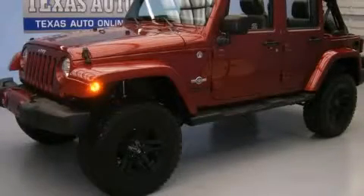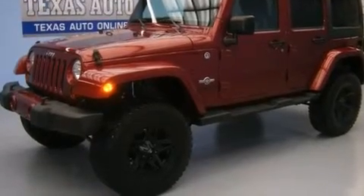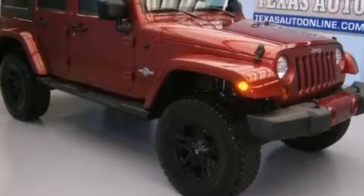This is a 2013 Jeep Wrangler, ready for the trail. It has a 3.6-liter, six-cylinder engine, an automatic transmission, and the added capability of four-wheel drive.